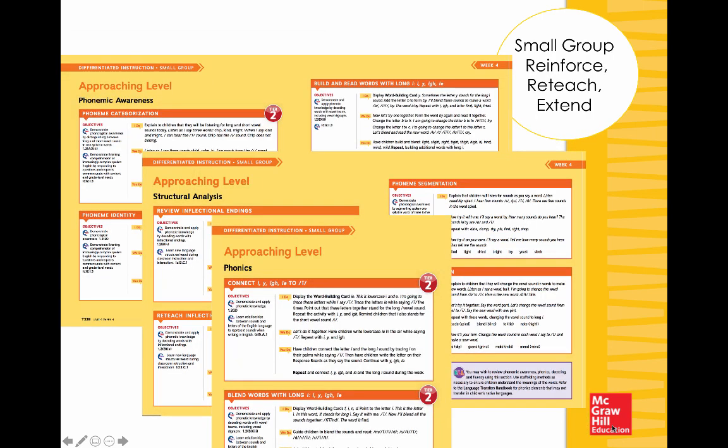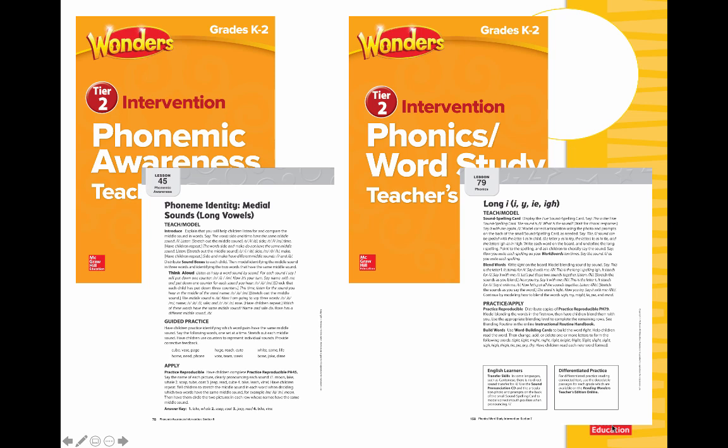It doesn't stop with whole group instruction, whether delivered by the teacher or through pencil-paper or online practice. We continue to reinforce with small group opportunities, building in tier two right here. You can see phonemic awareness, structural analysis, and phonics all tied and connected to learning that Long I sound. And if we need more tier two — that more strategic intervention — you'll see specific phonemic awareness, phonics, and word study tier two intervention guides for every teacher, with lessons that directly relate to that whole group lesson on Long I.